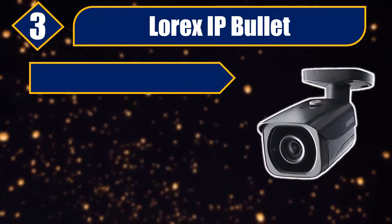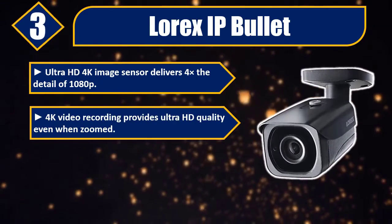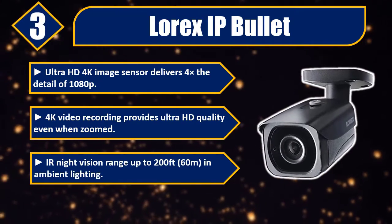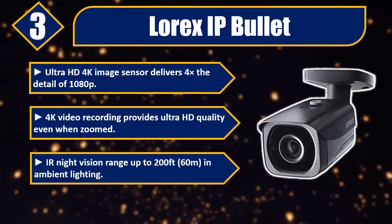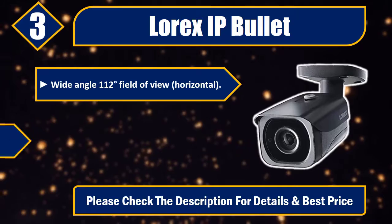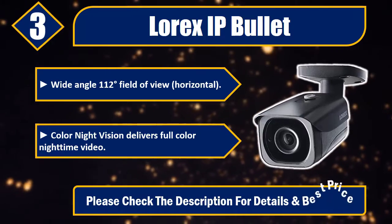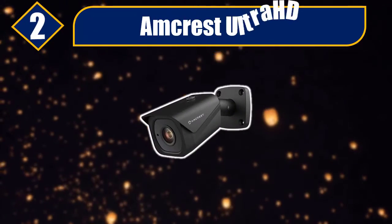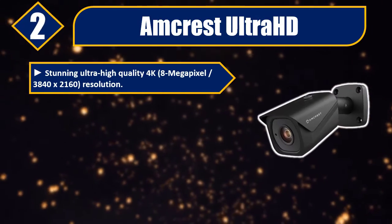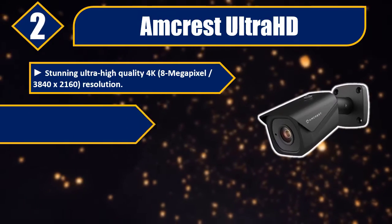Number three: Lorex IP Bullet. Ultra HD 4K image sensor delivers four times the detail of 1080p. 4K video recording provides ultra HD quality even when zoomed. IR night vision range up to 200 feet (60 meters) in ambient lighting. Wide angle 112 degree field of view horizontal. Color night vision delivers full color nighttime video. Please check the description for details and best price.